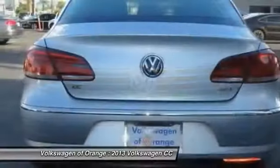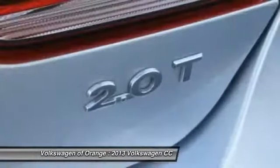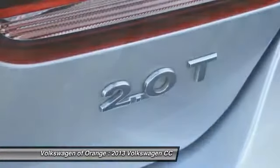PPO, keyless entry, AM FM stereo radio, child safety locks, trip odometer, and MP3 capability.